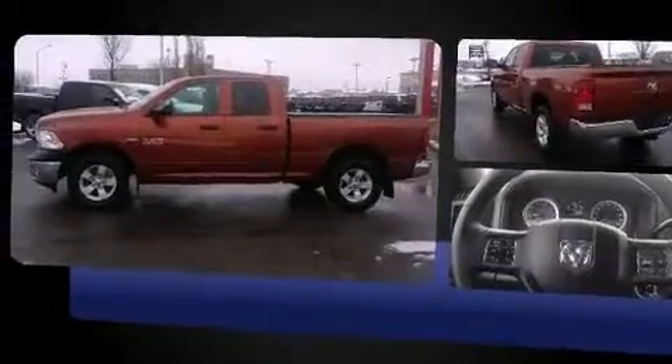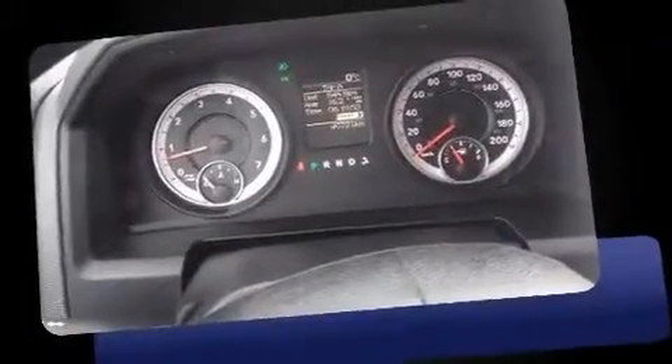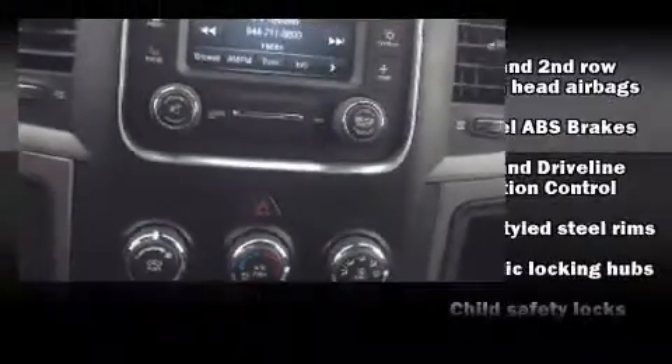Top features include cruise control, one-touch window functionality, a rear step bumper, a front bench seat, power door mirrors and heated door mirrors, and power windows.